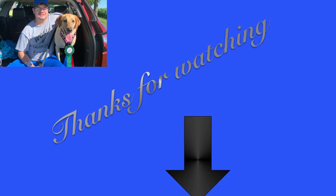Thank you for watching. If you liked what you see, please hit the like, subscribe, and share button below. And have a good day. Thank you.